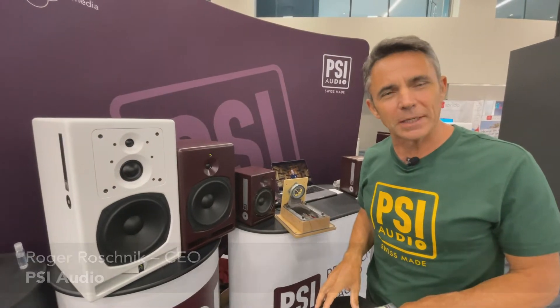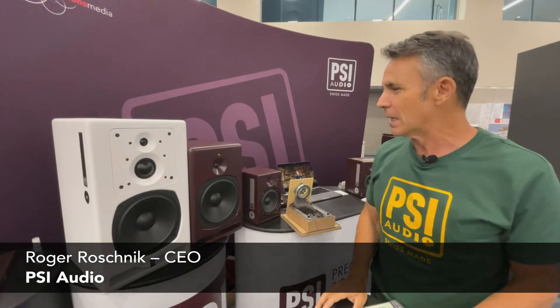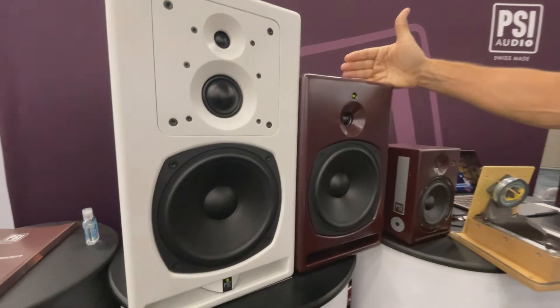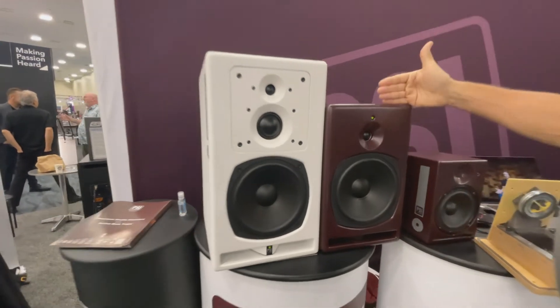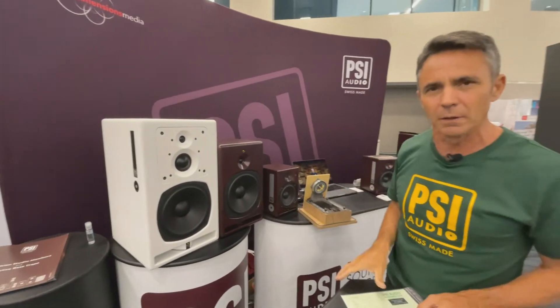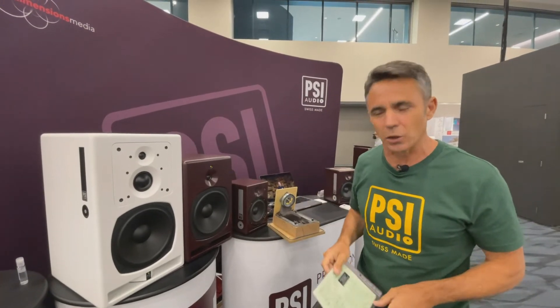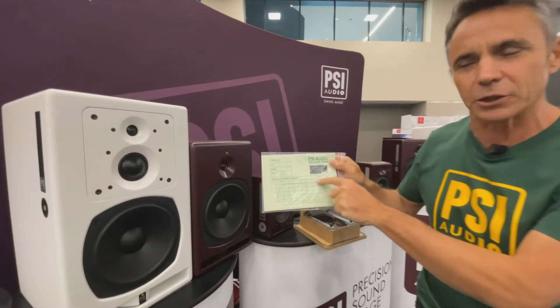Hello, this is Roger from PSI Audio and we're here at the NAMM show in Los Angeles in 2022. So these are our speakers. The role of a speaker is to transform an electric signal into an acoustic signal as accurately as possible, and each one of our speakers is calibrated and checked in our anechoic chamber and receives its calibration charts.